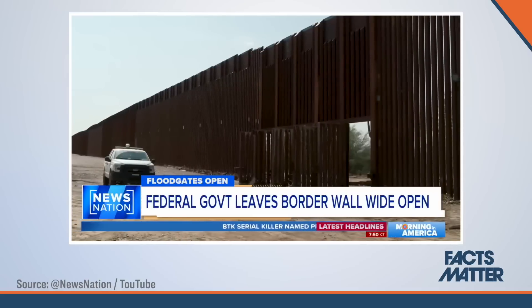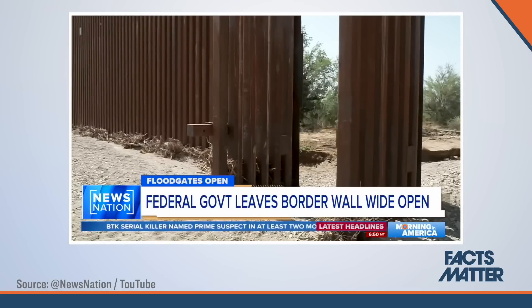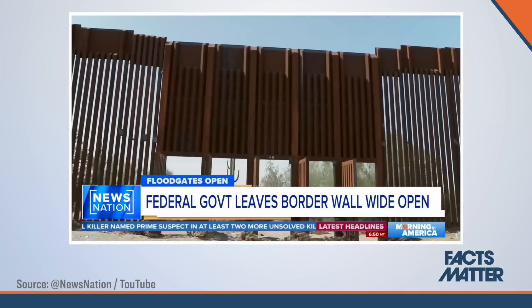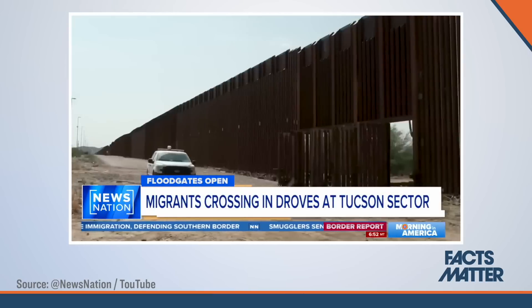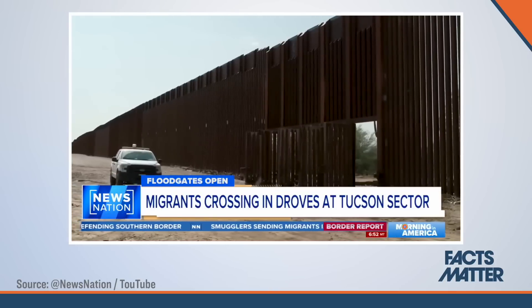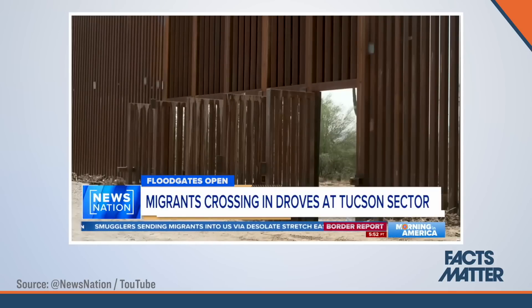Furthermore, besides the portions of the wall that remain unbuilt, there are other portions that are built but for some reason remain completely open. Specifically, over in Arizona, there are portions of the U.S. southern border wall which have storm gates built into them. These gates are normally kept closed, but they are opened during the monsoon season to prevent the border wall from being damaged structurally. That's why they were installed in the first place — open during the season and closed afterwards.